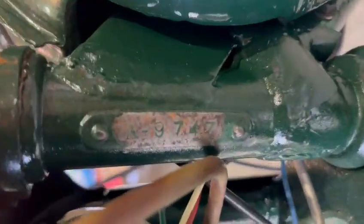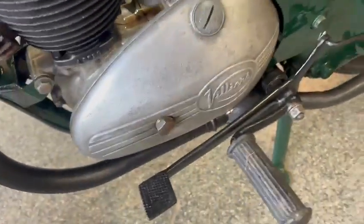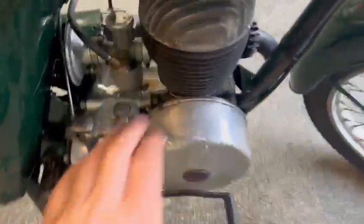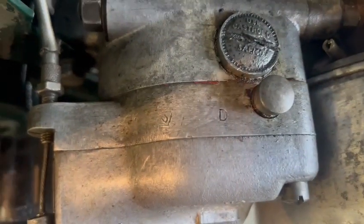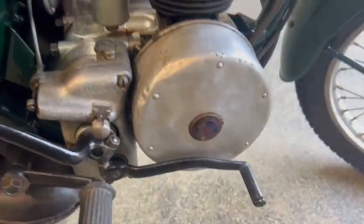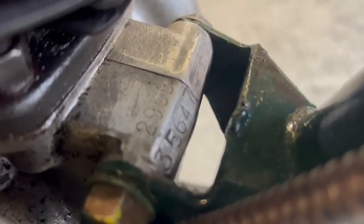A couple of numbers there as well, look for you. There's a few more which I did photograph. I think it was down this other side. I don't know if you can make it out — there were a few there. Some more there, look.